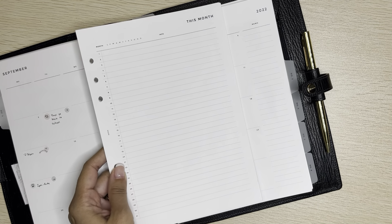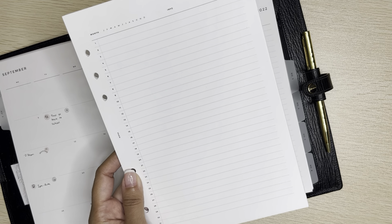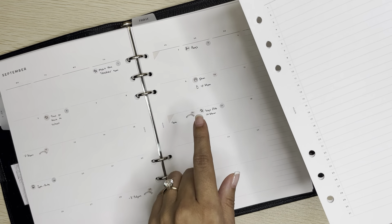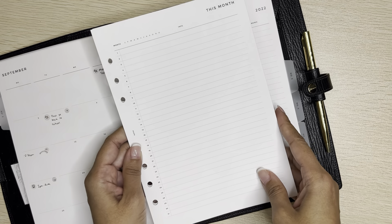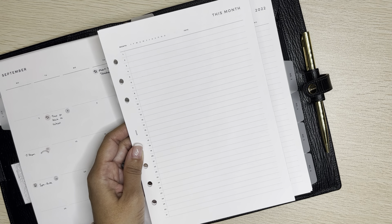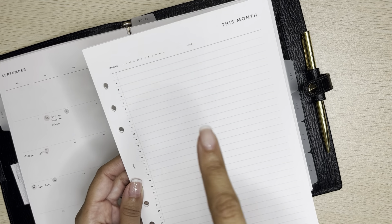I felt tired of using up a lot of stickers to replicate what I had in my personal rings into this planner. This new insert is a horizontal view of your month and can function as a future log. In my case, I'm going to use it to just write down items without using all those little icons or clear dot stickers. I can just reserve those for my personal rings. I love that it's undated — you select your month, and they go up to 31 days to accommodate any month length.